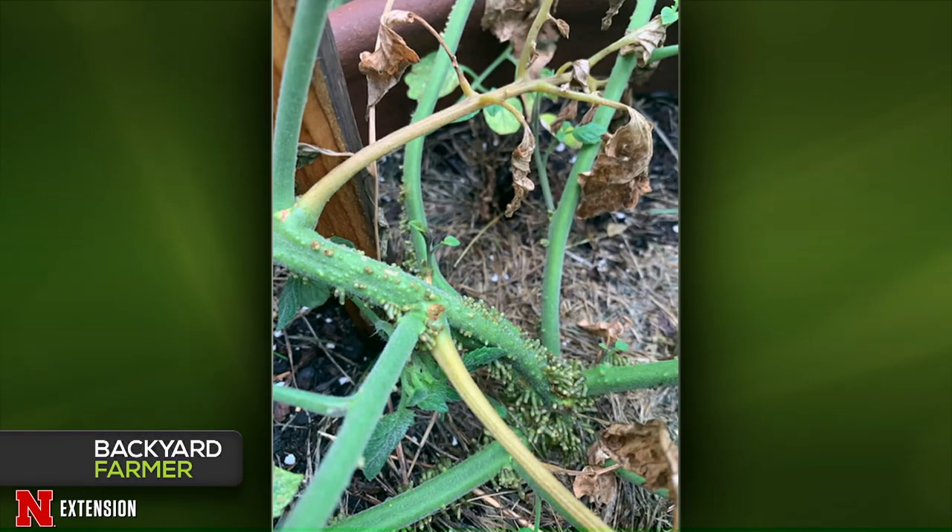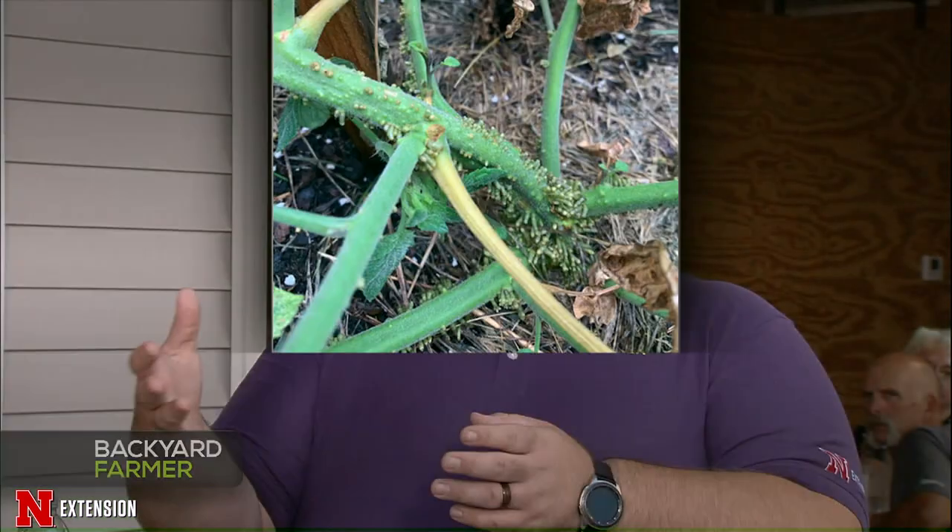Cherry and grape tomatoes growing in a pot in midtown Omaha have produced fruit, but the viewer noticed wart-like structures on the plant. This is actually perfectly normal — those are adventitious roots. Tomatoes will grow roots anywhere their stems are wet or touch soil. If you've been told to plant tomatoes deep, it's because all along that stem, roots will grow out. Same principle as a squash vine putting out roots at the nodes where it touches the ground.